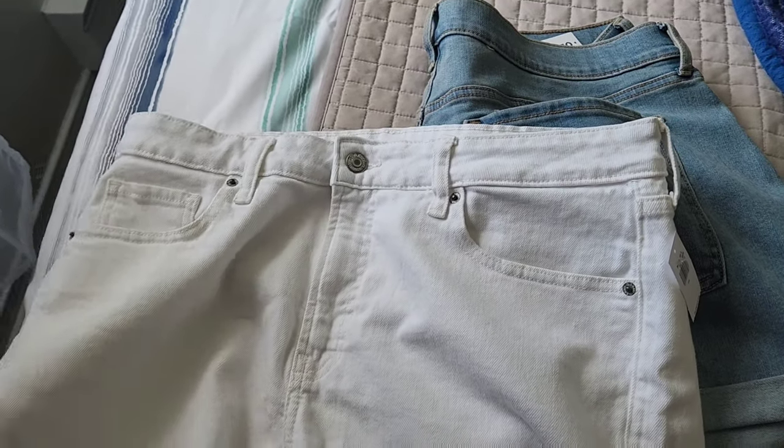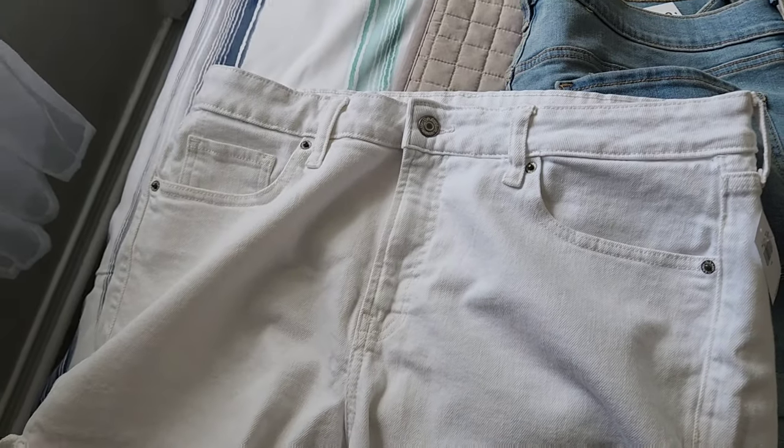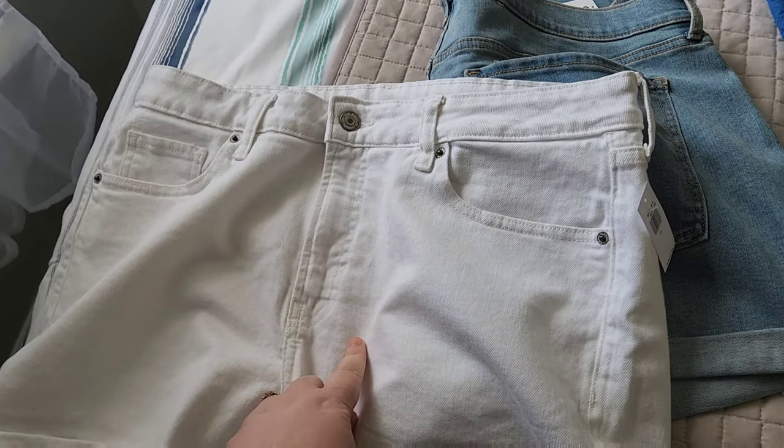So if I lose a couple of pounds I'll be okay — I'll be able to get them on no problem. I do have another pair of white shorts so I'm not going to return them because I have a feeling I'm going to get into them in the summer. I will get into them before the summer's over — that's my mission. I literally think if I lost five pounds I'd probably get into them no problem, and that wouldn't take long if I put my mind to it.